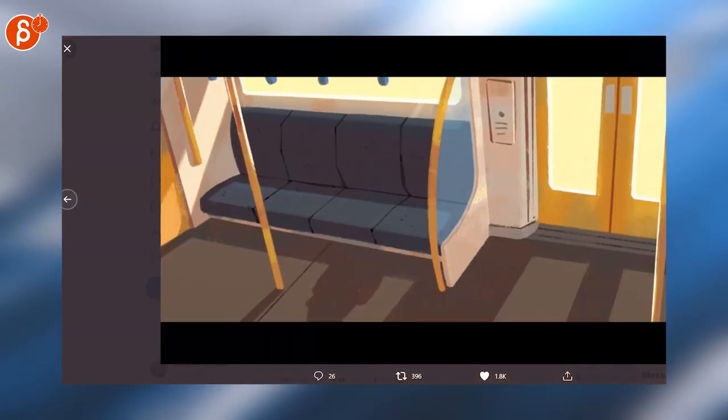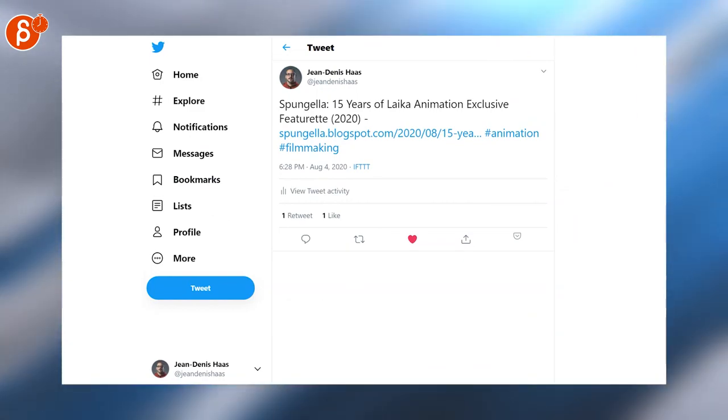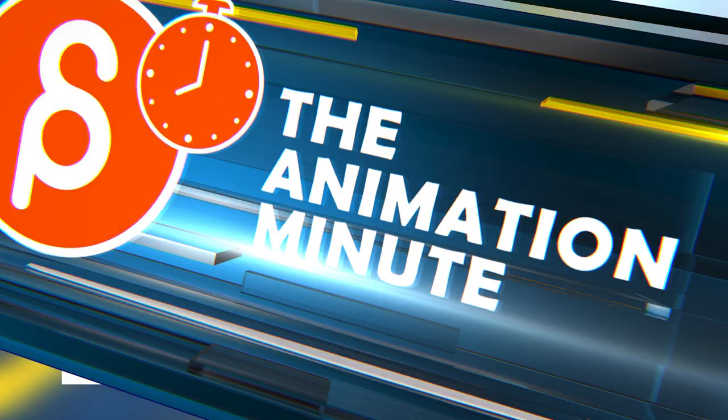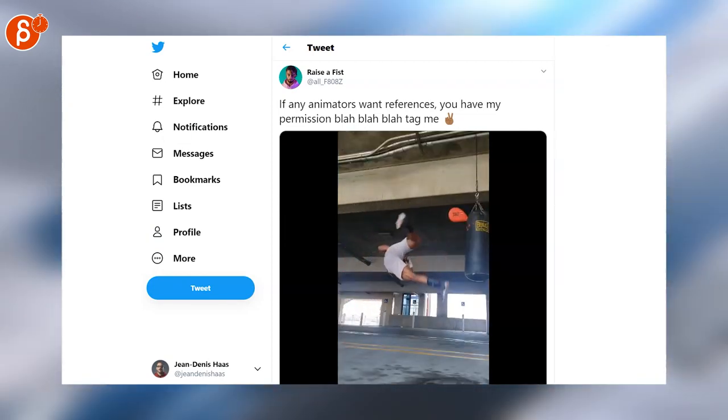It's really nice background art here, so make sure to check out the Vimeo link with all of the artwork — it's really beautiful, I love that style. Head over to the Spangella blog; I posted the 15 Years of Like Animation exclusive featurette — lovely shout out to the animators. We have permission to use that as reference, so go nuts, it's fantastic.